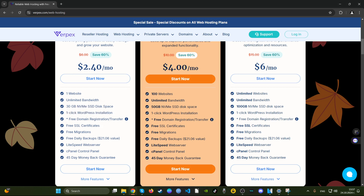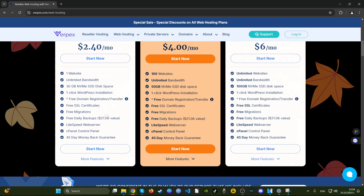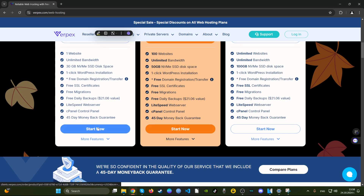You get 30 gigabytes of NVMe, which is the latest SSD technology — 30 gigs is okay. This is their bronze plan for shared hosting, which is decent. You get cPanel, which some people are actually charged extra for, but here it's free. You get daily backups included for free — very good for website security. You also get a free SSL certificate, one CPU core, and malware protection. That's a good deal at a competitive price, lower than Hostinger and Autohost.